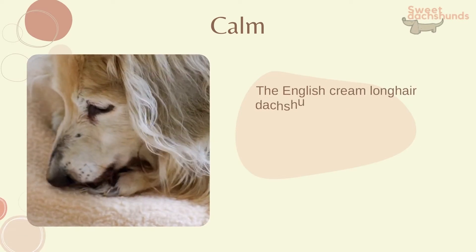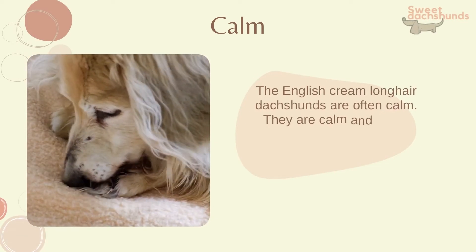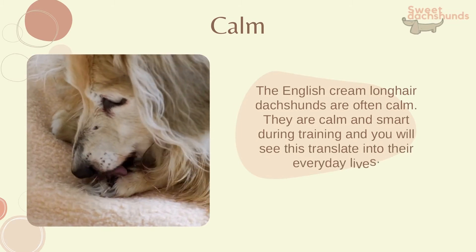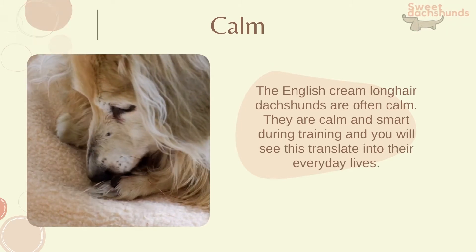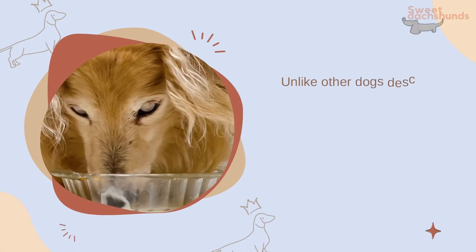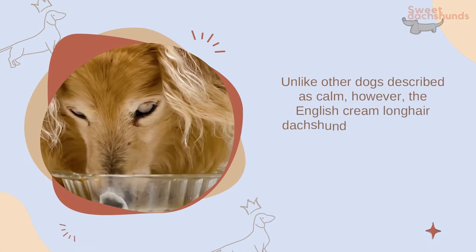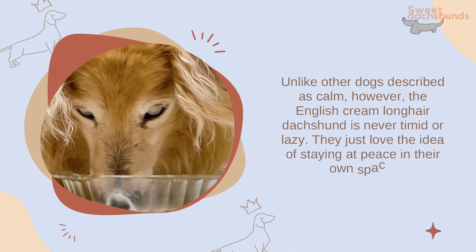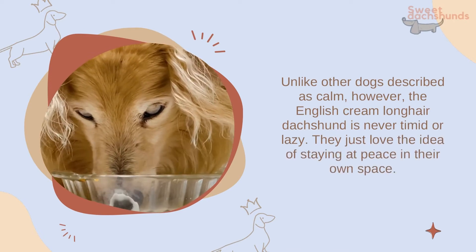English Cream Long Hair Dachshunds are often calm. They are calm and smart during training, and you will see this translate into their everyday lives. Unlike other dogs described as calm, however, the English Cream Long Hair Dachshund is never timid or lazy — they just love the idea of staying at peace in their own space.